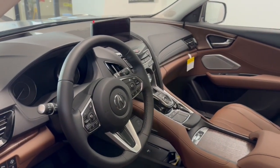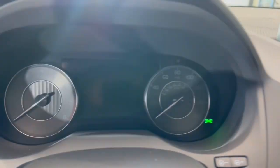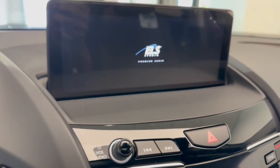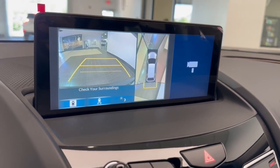Apple CarPlay and/or Android Auto, pre-collision system, lane departure warning, panoramic roof, navigation system, keyless entry, heated driver's seat. See for yourself how luxurious high performance can be — drive the RDX today.